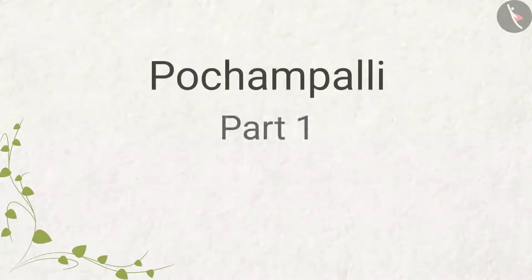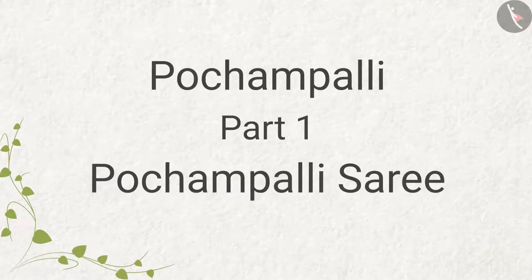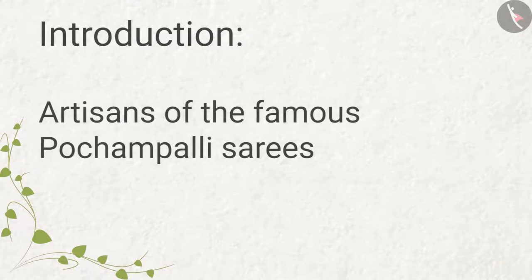Pochampalli Part 1 — Pochampalli Sari. Introduction: In this video, we will learn about the artisans of the famous Pochampalli Sarees.